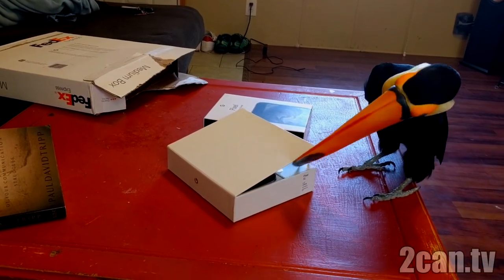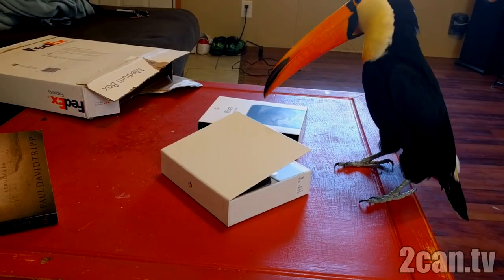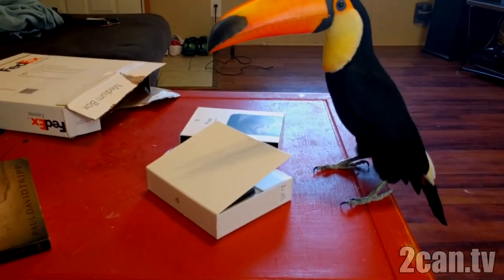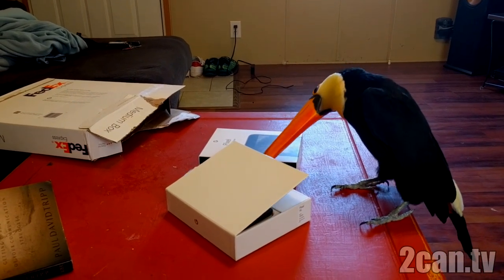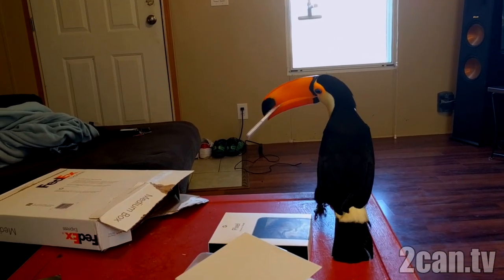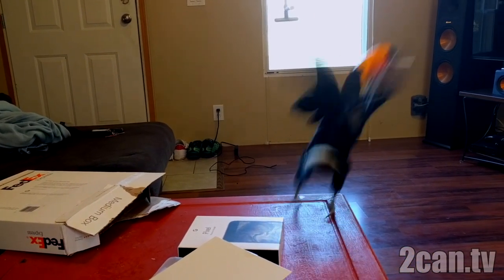What is that? What's in there? That's the most interesting thing in the entire world. She's probably going to fly off with that and try to hoard it. And there she goes.